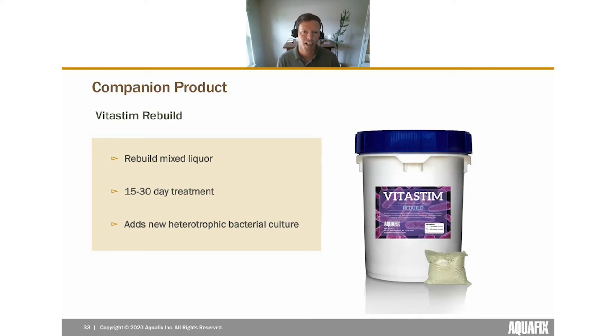One companion product worth mentioning: Vitastem Rebuild. Plants that start a new AquaBac treatment may have had red worms consuming much of their mixed liquor and may not have as much solids built up as they'd like. Vitastem Rebuild is designed to rebuild your mixed liquor — typically used for a 15–30 day treatment. It adds new heterotrophic bacteria cultures to boost the mixed liquor population and contains probiotics and stimulants to help native bacteria function at a higher level and grow more quickly.